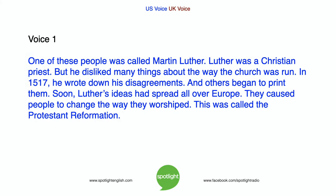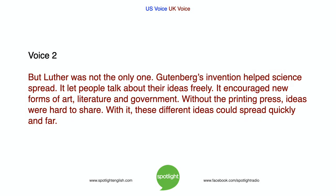One of these people was Martin Luther, a Christian priest who disliked many things about the way the church was run. In 1517, he wrote down his disagreements, and others began to print them. Soon, Luther's ideas had spread all over Europe. They caused people to change the way they worshipped — this was called the Protestant Reformation. But Luther was not the only one. Gutenberg's invention helped science spread. It let people talk about their ideas freely. It encouraged new forms of art, literature, and government.